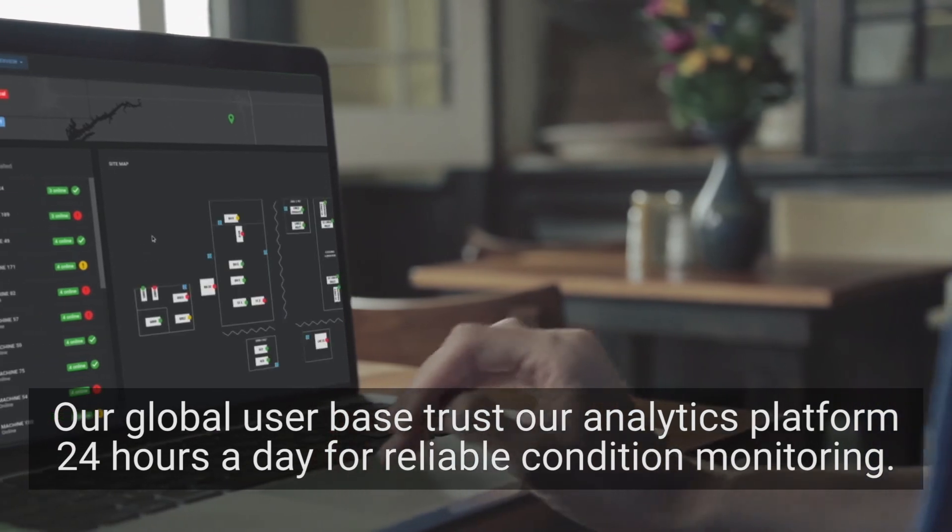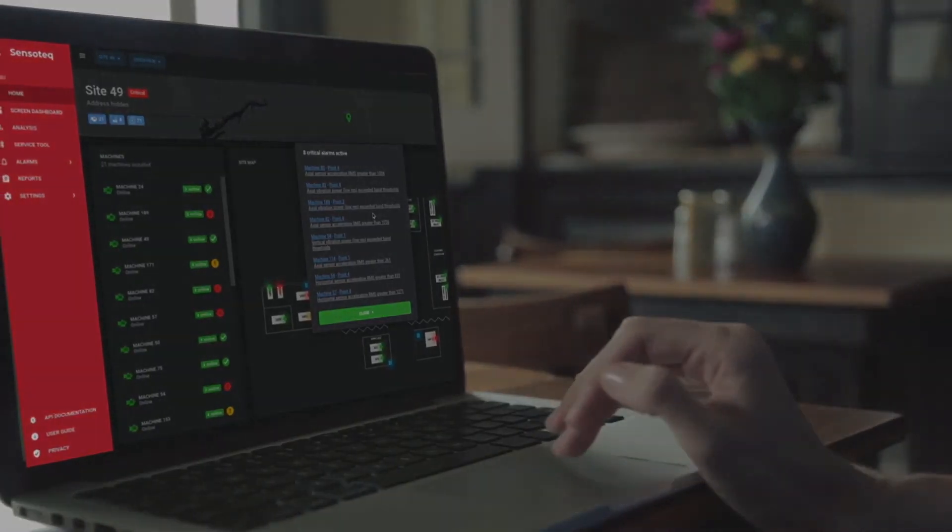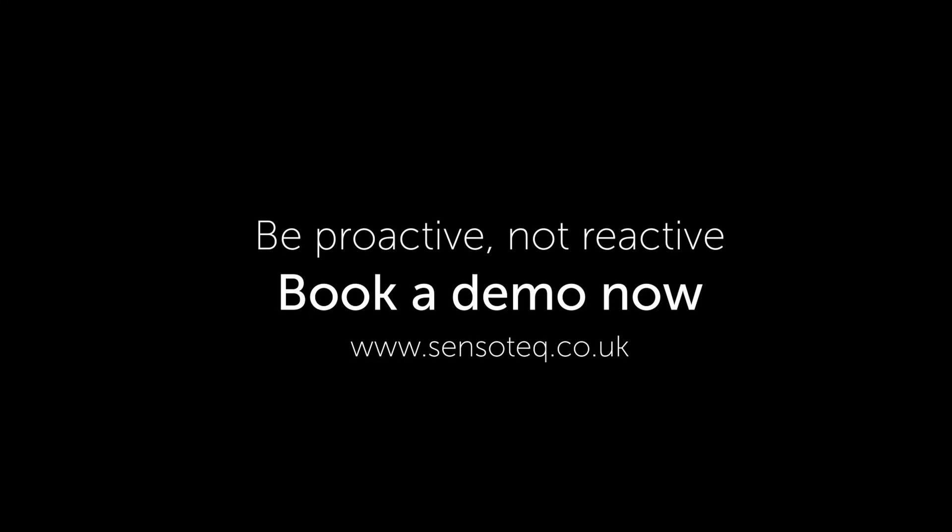Be proactive, not reactive, and book a demo now at sensortech.co.uk.